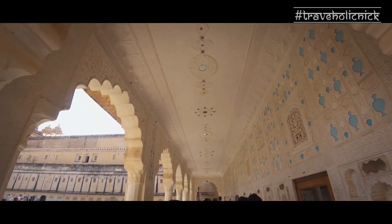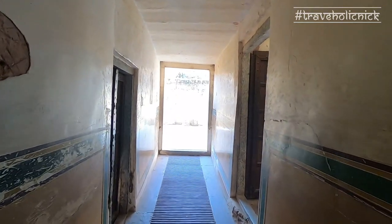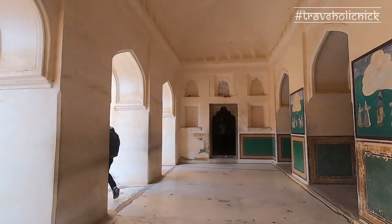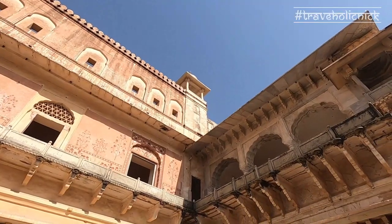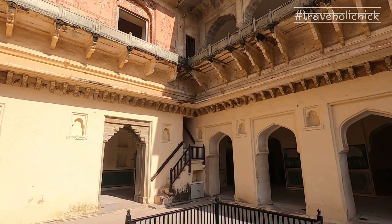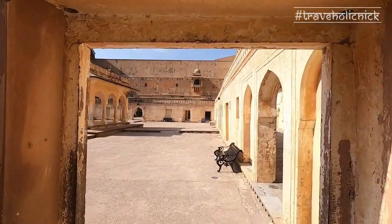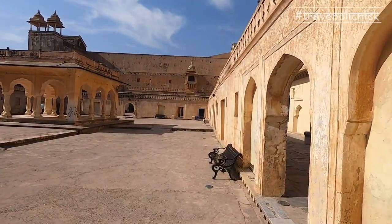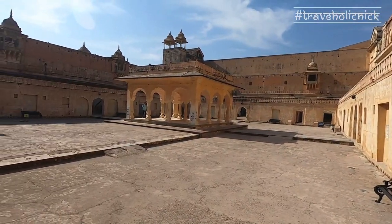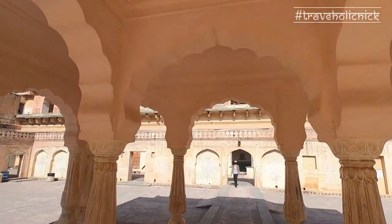Passing through the narrow passages and ramps, we entered into the fourth courtyard, Zenana, where royal family women including concubines lived. This courtyard has many living rooms where the queens resided, visited by the king at his choice without being found out as to which queen he was visiting, as all the rooms open into a common corridor. In the central courtyard of the Zenana is the pillared baradari or pavilion with 12 pillars.